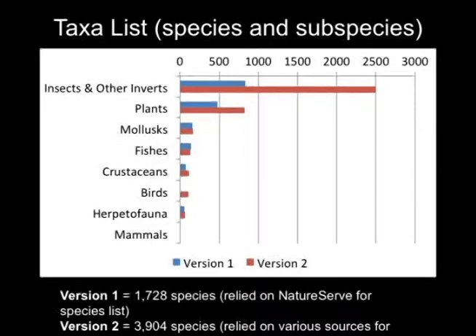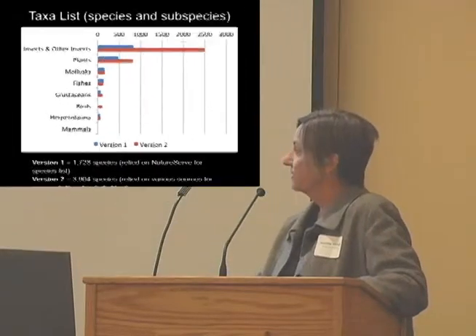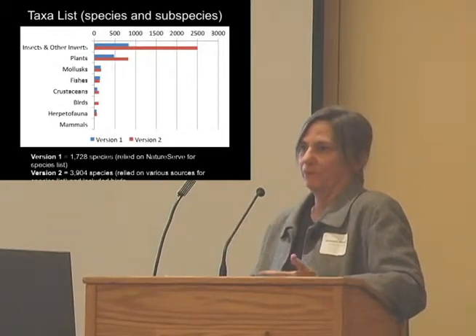For benthic invertebrates, we really relied on the SWAP list for the set of species included. In terms of species counts, in version 1 we relied on NatureServe for the species list — a total of around 1,700 species. After getting a lot of feedback on what we were missing, in version 2 we have 4,000 species, relying on a number of sources. The insects, other invertebrates, and plants improved tremendously. In version 2, we also included freshwater birds, which has been a nice addition.